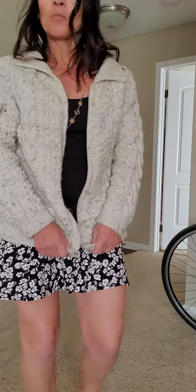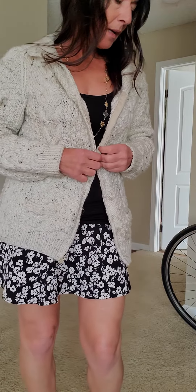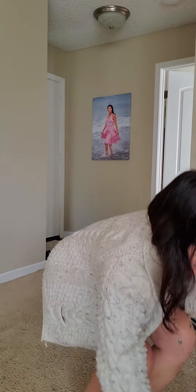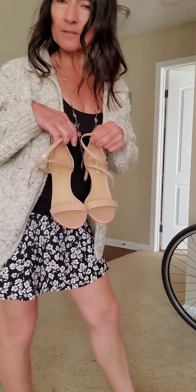I'm pairing this with a little knit cardigan I got in Portugal, so it goes great with that. I'm wearing it with these flat Valentino sandals, but you could also pair this with some heels and dress it up.